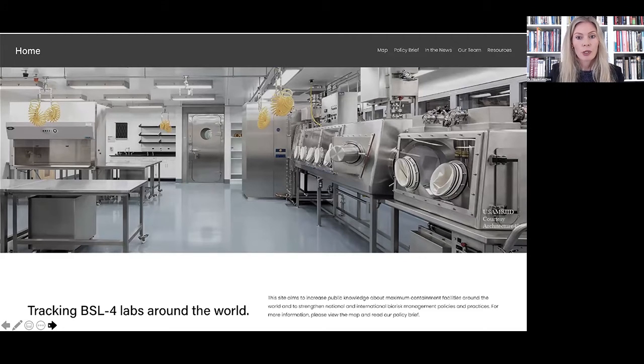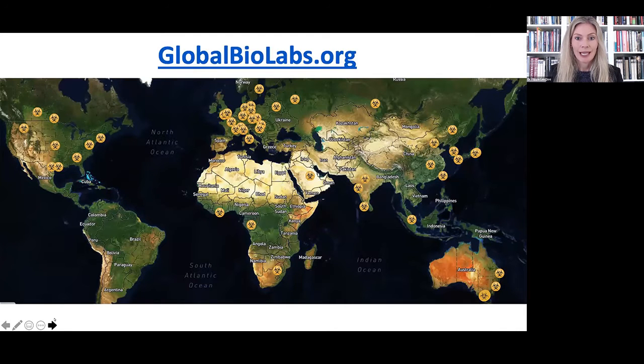High-risk pathogen work also carries certain risks to peace and international security. Increases in the number of facilities and researchers working with dangerous pathogens may contribute to a perception that capacities to weaponize biology are increasing, and this may in turn provide justification for a country to initiate or expand an offensive biological warfare program. All of these risks mean that extremely high levels of safety and security protection must be applied and that work with dangerous pathogens must be conducted responsibly.